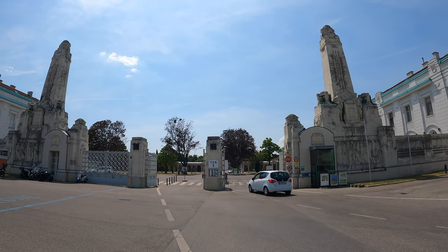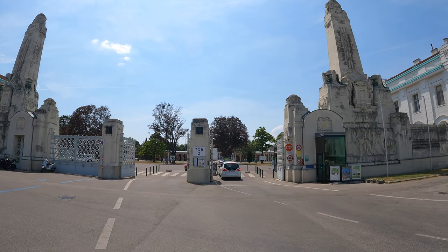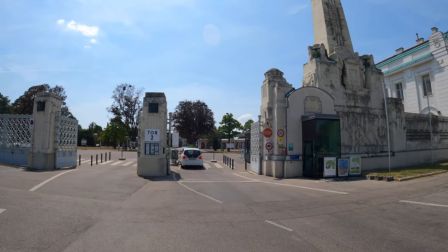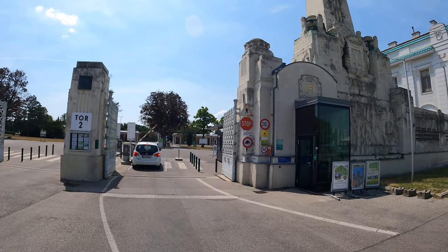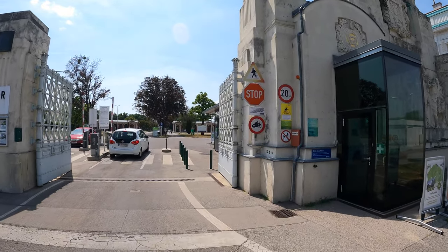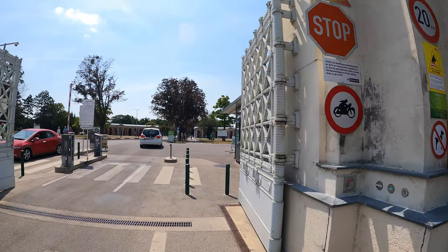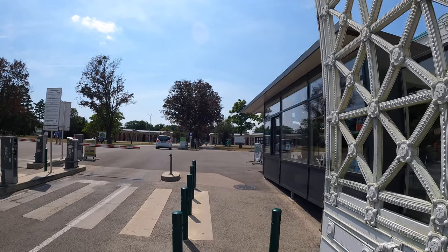Hello everybody, welcome to another Dead Good Walk. Today we're at Zentralfriedhof, which is Central Cemetery in Vienna, Austria. We're just coming in through the main gates at gate number two. I think this place has got something like nine or ten different entrances, but this is the main one.